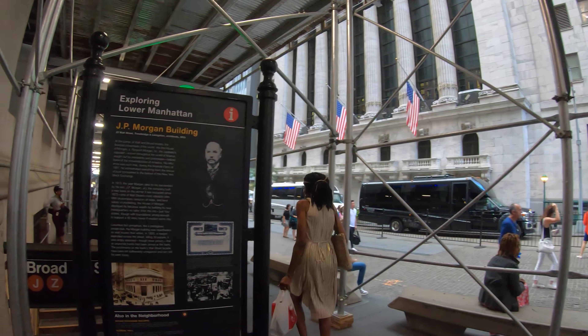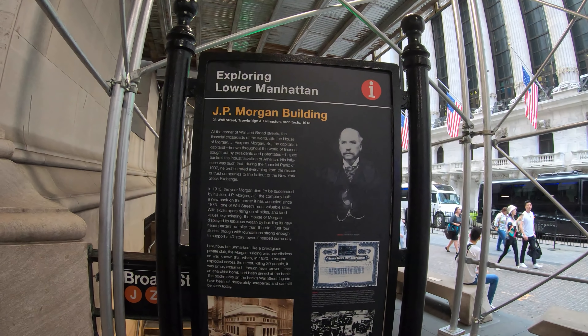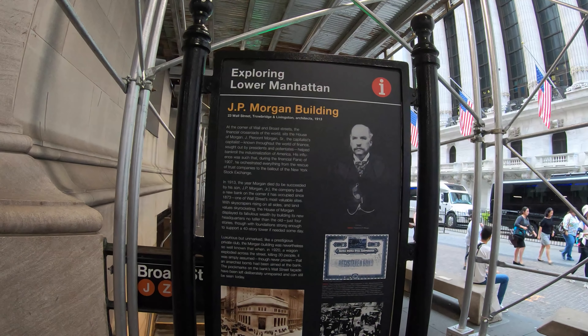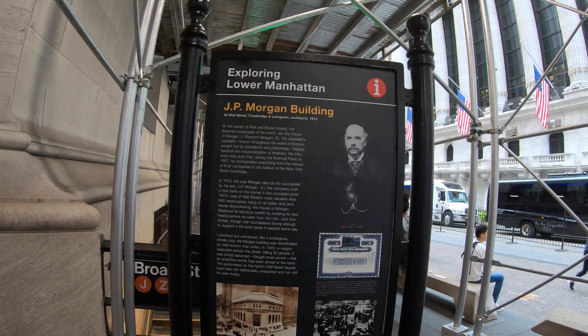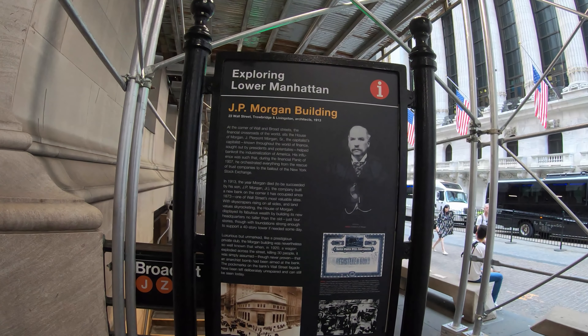And look at this — there's a bit of writing about him. And I was correct. It was 1907 when he orchestrated the bailout of the New York Stock Exchange.